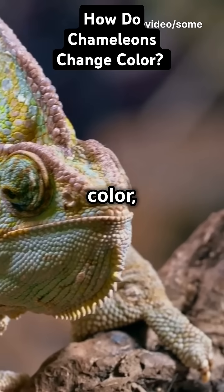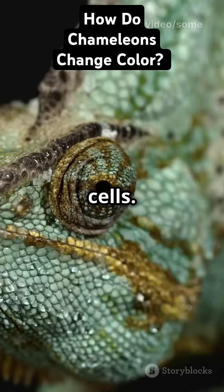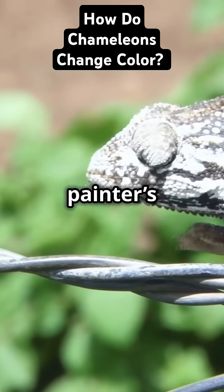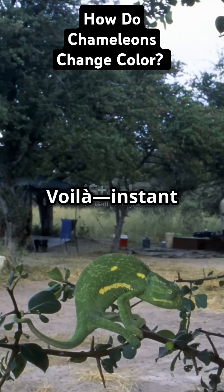When a chameleon wants to change color, its brain sends signals to these cells. The cells expand or contract, mixing pigments like a painter's palette. Voila! Instant color change.